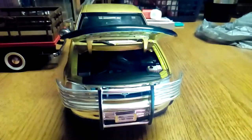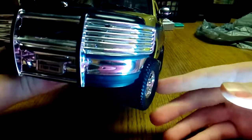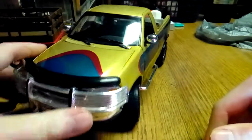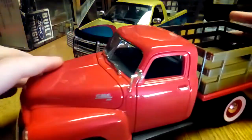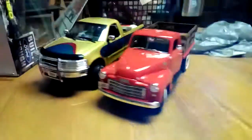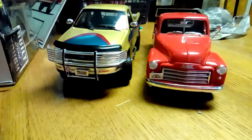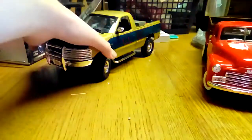So if you've seen this truck on eBay and you're thinking about getting it — I'm not a Ford guy and I'm saying that I recommend it, so that should tell you something there. It's scale. This truck here is a Yatming and it's scale with it. The old truck's gonna be a little smaller than the new truck, and this truck is also raised up like a big four-wheel drive truck.